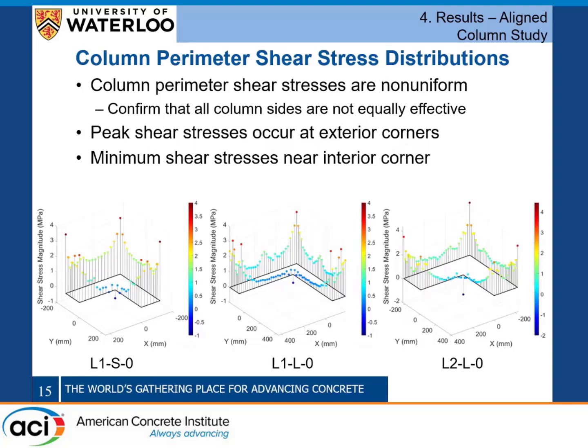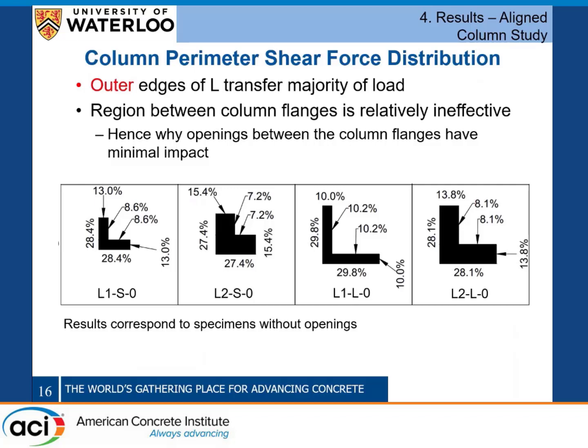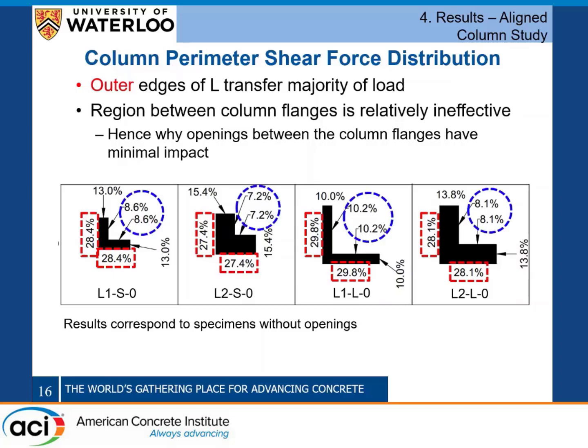We also used Abaqus to extract the column perimeter shear stress distributions, which is a post-processing-heavy process but provides valuable insights. The column perimeter shear stresses are non-uniform, as expected based on the column geometry, confirming that all column sides are not equally effective in transferring load. The highest shear stresses occur along the outer edges, with inner regions being relatively ineffective. Quantitatively, the outer edges each transfer approximately 30 percent of the total connection force, while regions between the flanges are relatively ineffective by comparison.